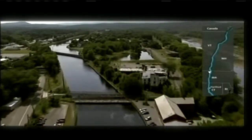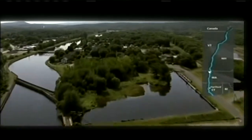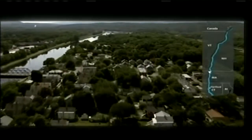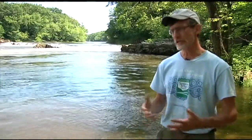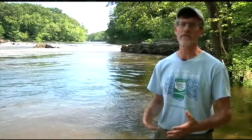In May and June you see the big fish runs. The shad, blueback herring, and salmon spend most of their life in the ocean, but when the water temperatures warm up and the flows are right, the fish start migrating up the river. The Native Americans knew that late spring and early summer was the time to be congregating at these falls.